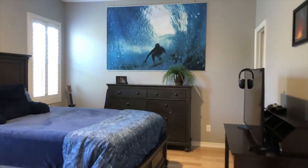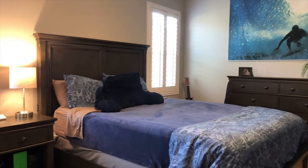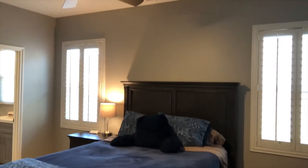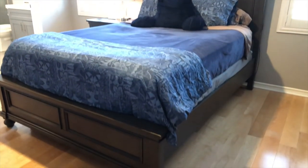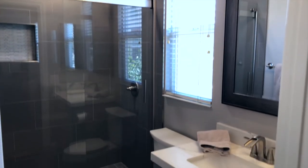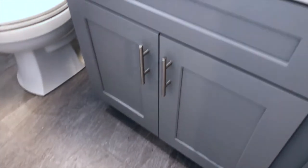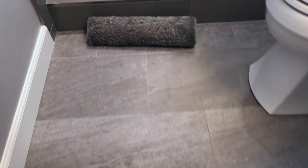Around the corner to the right, you have a secondary ensuite bedroom. The space of this room is very generous — you have a queen size bed and still have ample room where a dresser, desk, and nightstand sit with plenty of space to walk around. It's complete with its own walk-in closet with built-ins along with its own ensuite bath done in a gray-tone palette: gray shaker cabinetry, marble-esque countertops, gray linen tile with accents and seamless glass shower doors.